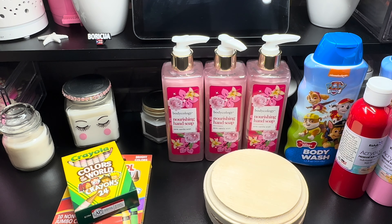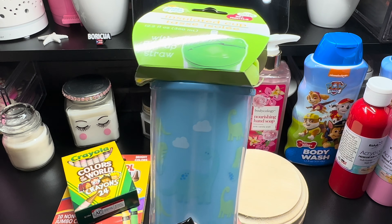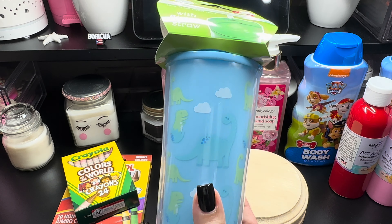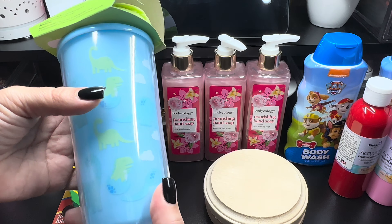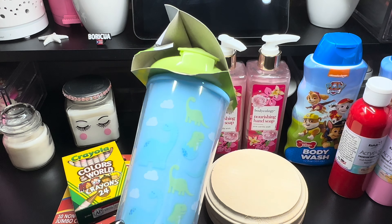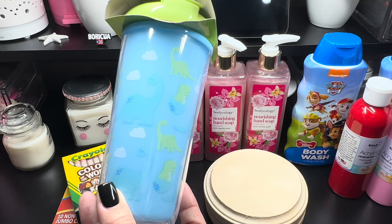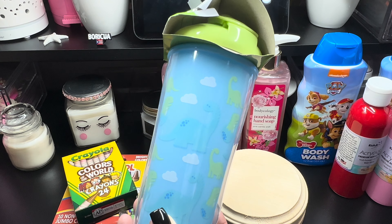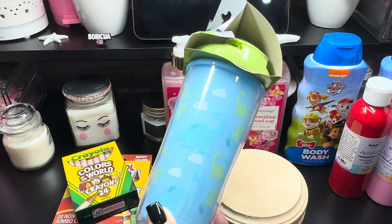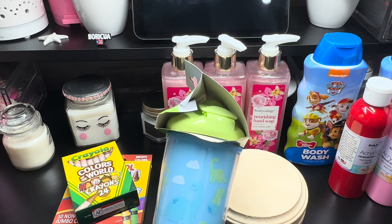Then I also picked up this insulated cup. It's from Angel of Mine, with a flip-up straw, and it's a dinosaur for my grandson. Because the one I had purchased for him — I've been looking for it and I haven't seen it. I think he just threw it in the garbage. It was from Amazon — I think it was Baby Shark.